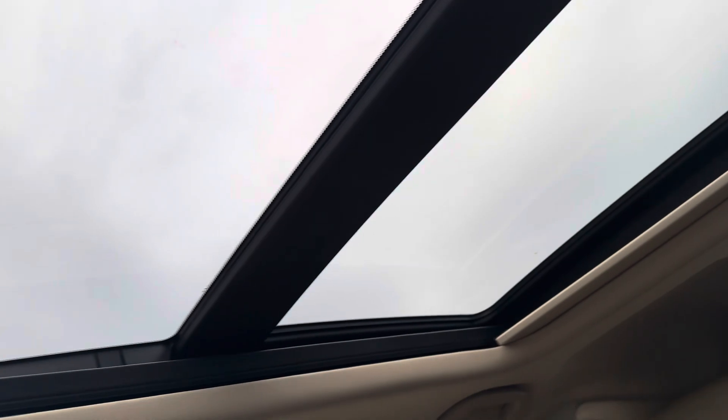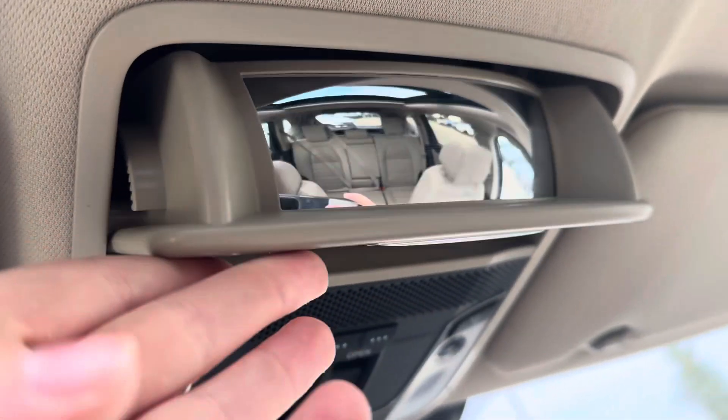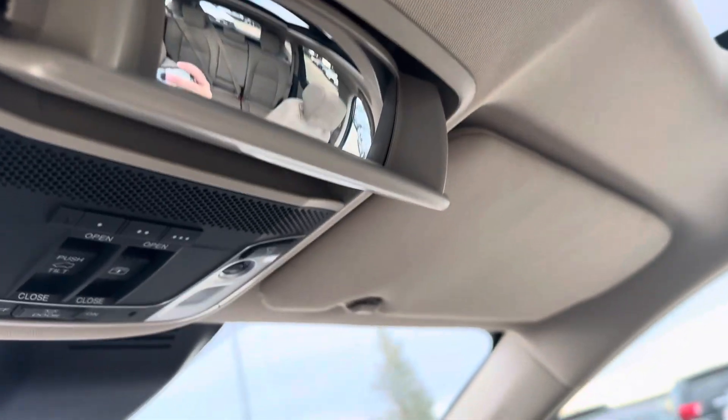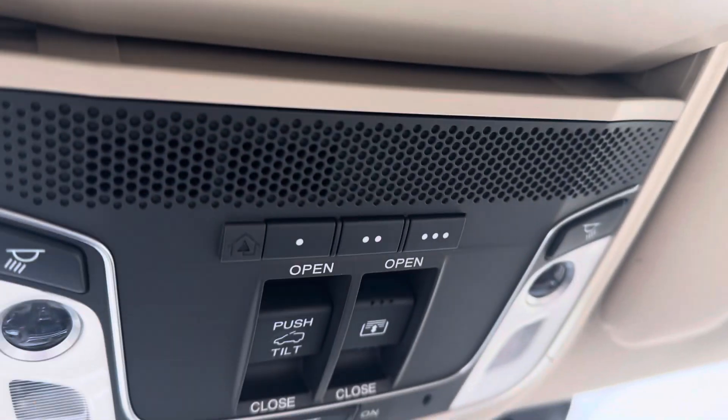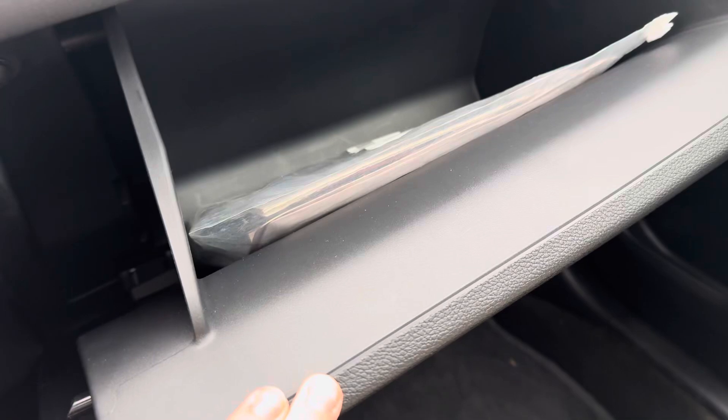You have a panoramic sunroof up top, a sunglasses holder, and a rear mirror to see into the back. Three garage door transmitters and your sunroof controls. It also has a brand new windshield. Coming over here, you do have a lockable glove compartment.